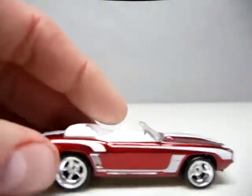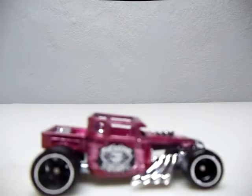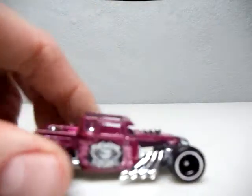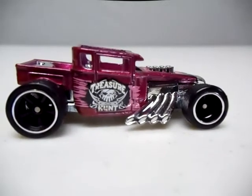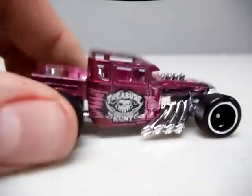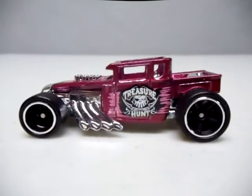I mean, it's still a nice car. Next, we've got the Bone Shaker in pink. This is one I never could find on the pegs - I had to trade for the carded one and one to open. Never could find that on the pegs. This is a real sharp casting. Everybody loves Bone Shakers, just not in my top five this year.